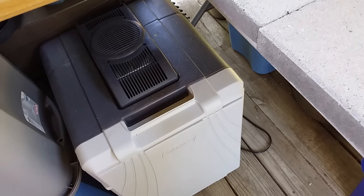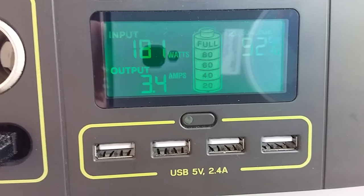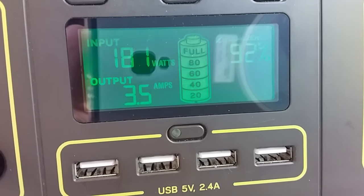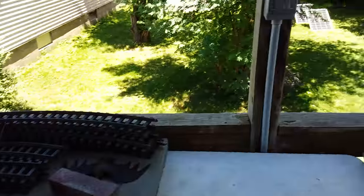The cooler takes about 3.4 amps — that's the load coming off it. But the Yeti 1000 is charging up just fine, so we're happy.